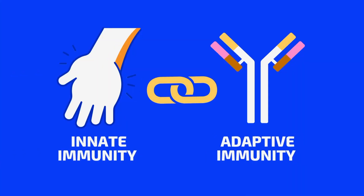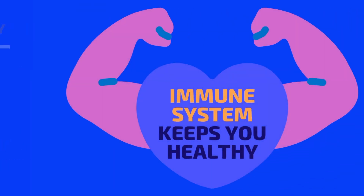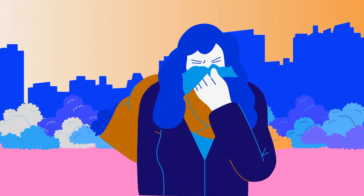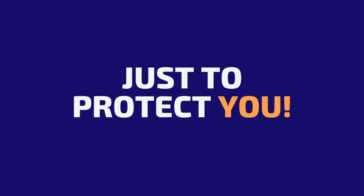The innate and adaptive immune systems work together to provide a comprehensive defense against pathogens. The innate immune system provides a fast and effective response, while the adaptive immune system provides a slower but more specific response. By working together, these two systems help to keep our bodies healthy and protected from disease. So the next time you cut your hand or catch a cold, know that inside your body, your immune cells are waging a war just to protect you.